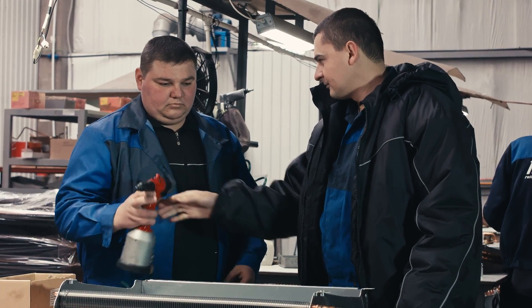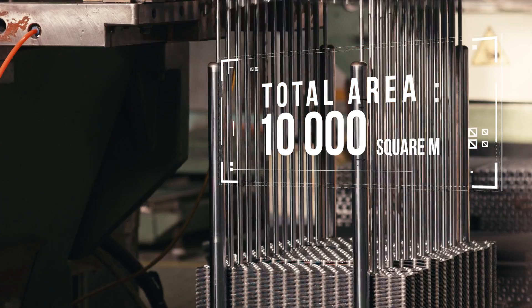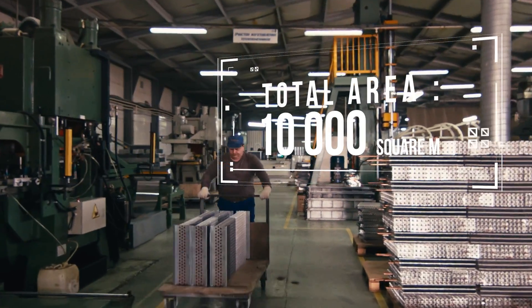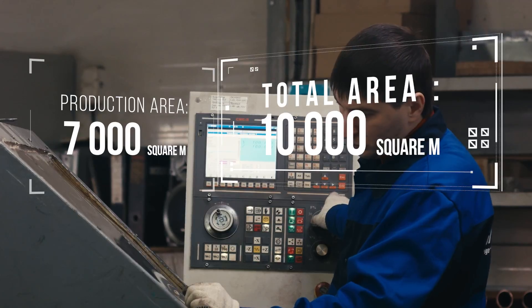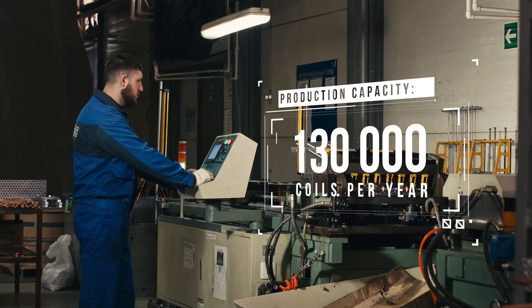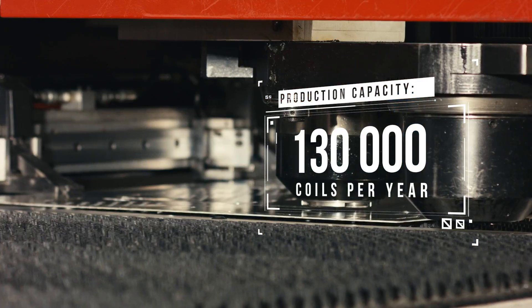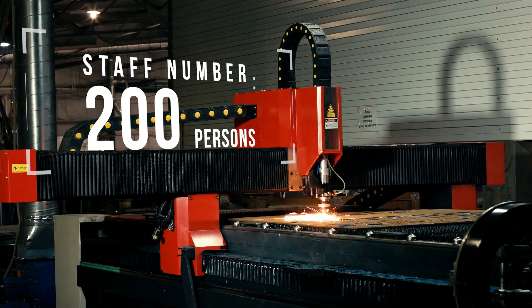Considerable technical and production potential of the company allows regular implementation of the company's own developments. The plant, with an area of more than 10,000 square meters, is equipped with various types of machines, advanced equipment and tools. Four full cycle production lines for heat exchange equipment are a significant advantage, and each of these lines has its own unique advantages.